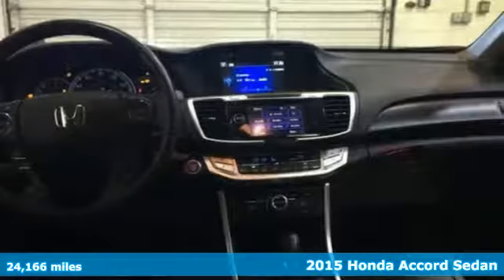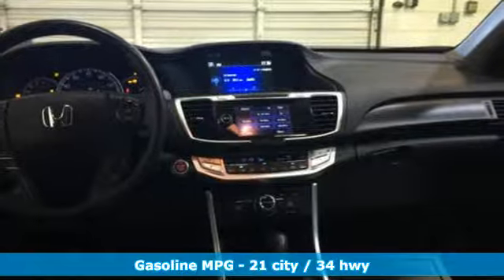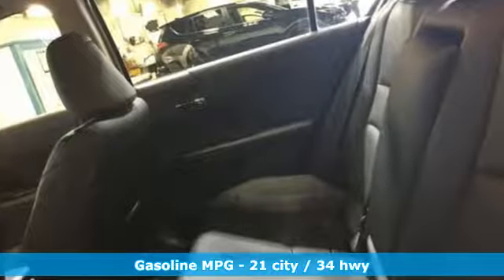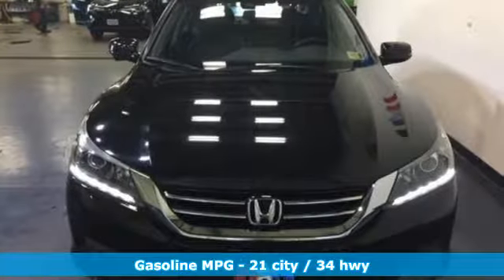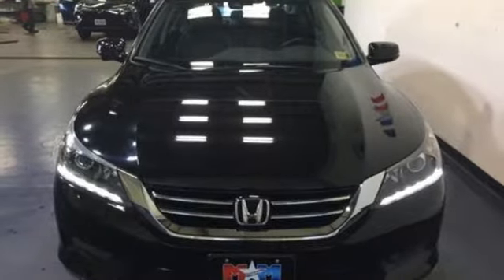And it comes with all the amenities you need: streaming audio, power heated mirrors, front heated leather bucket seats, auto dimming rear view mirror, and doors with push button start proximity key.